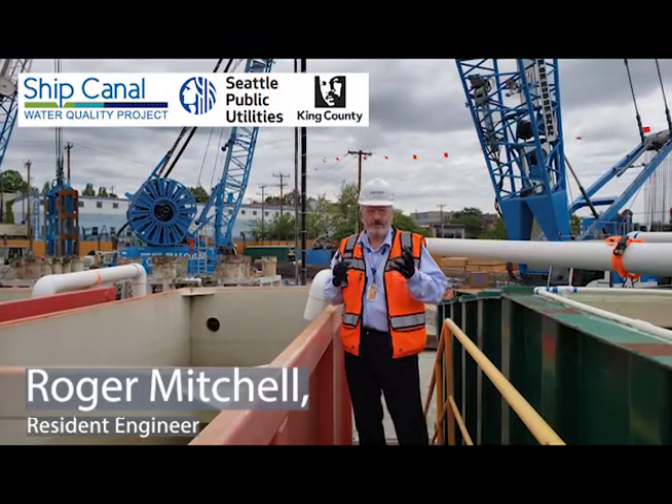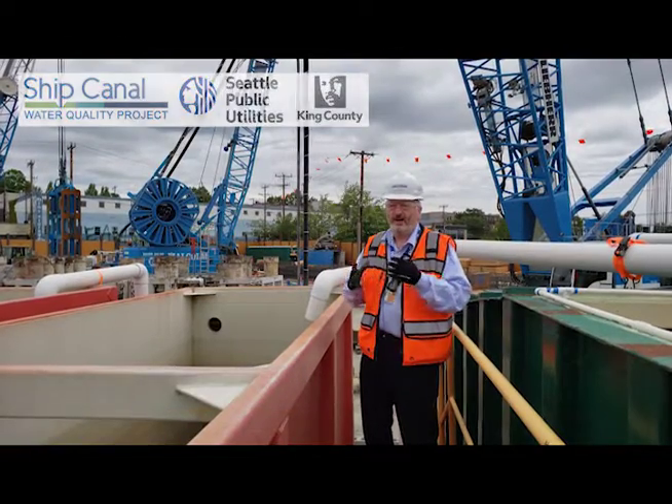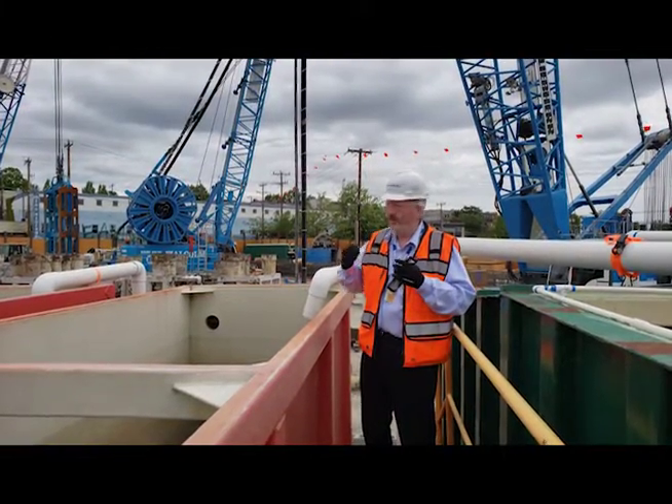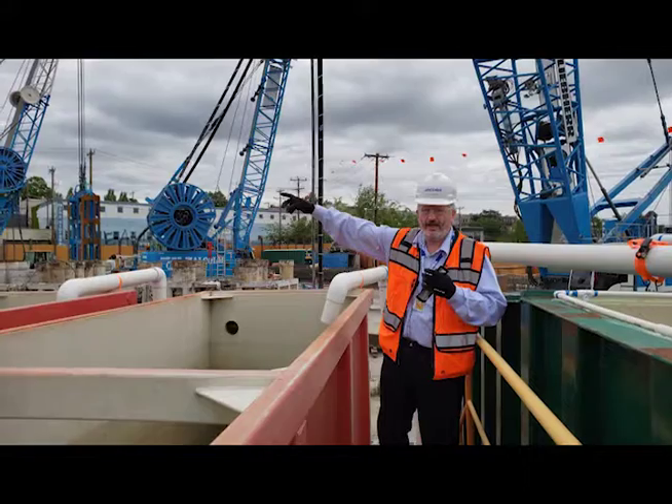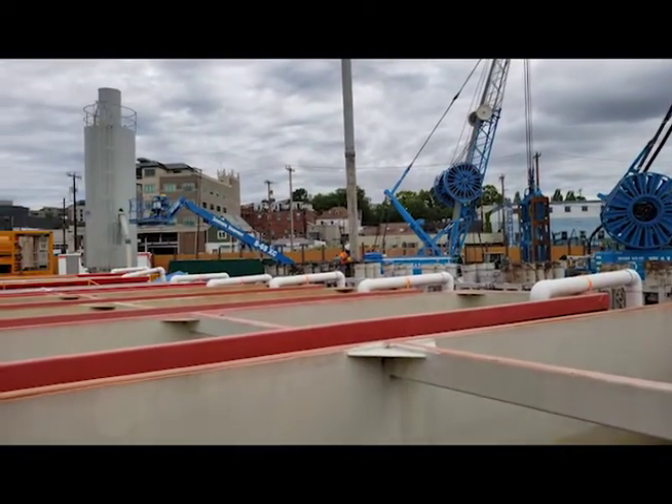Bentonite itself is a naturally occurring clay, very fine particles, and it comes here in powder form, delivered to this silo over here, and it's then mixed with water and that takes